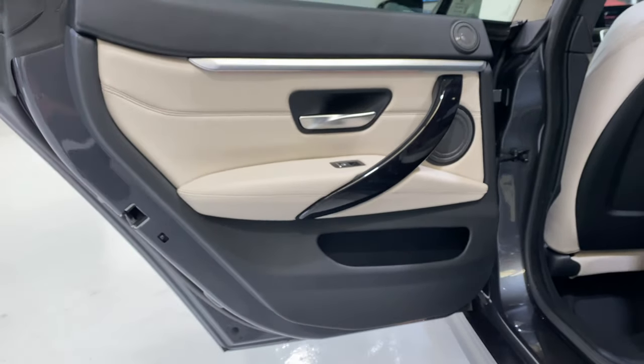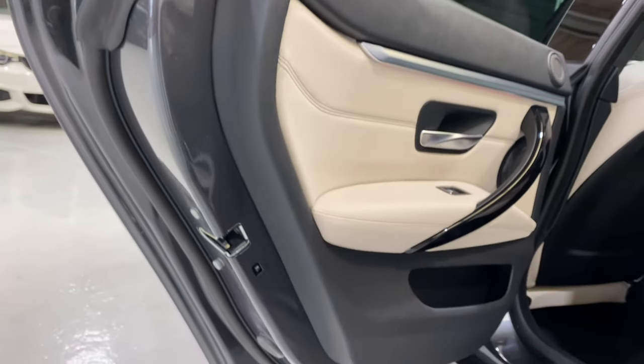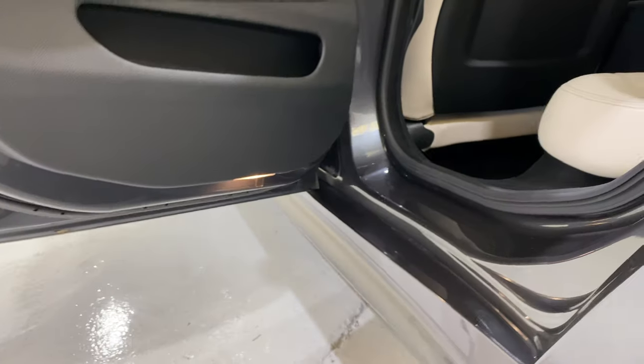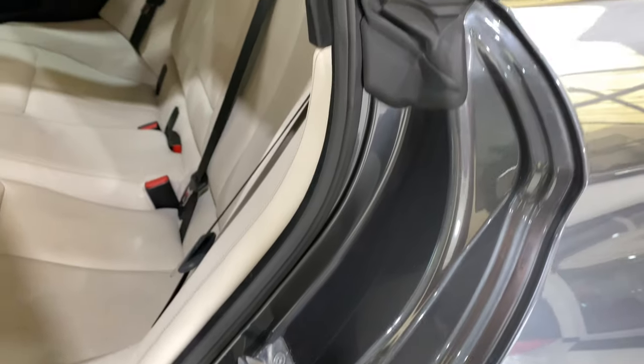This rear door card is all in lovely condition — no damage on the edges or anything. Puddle lights down there. And looking at the seal, it's not had any seat belts jammed in it or anything.